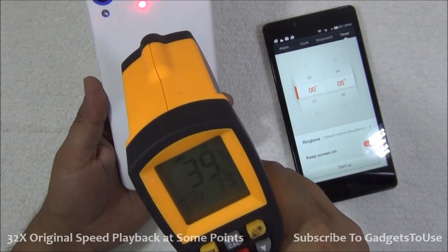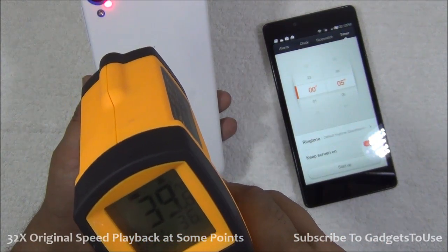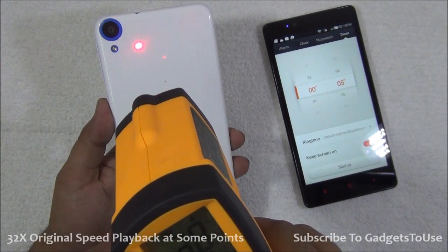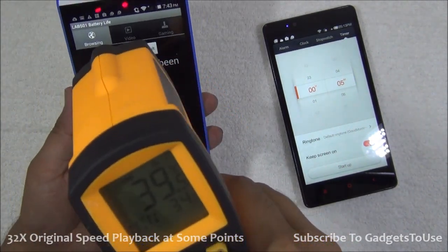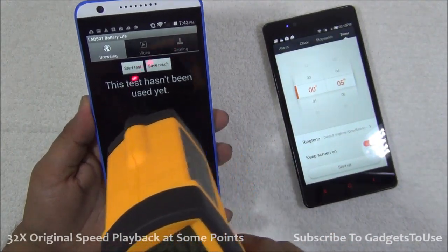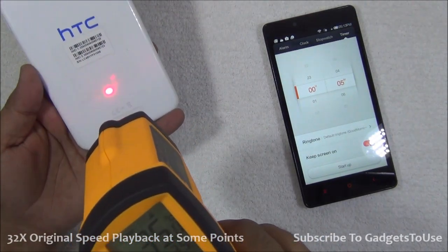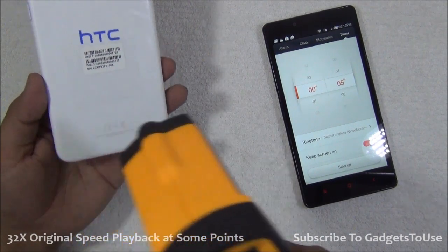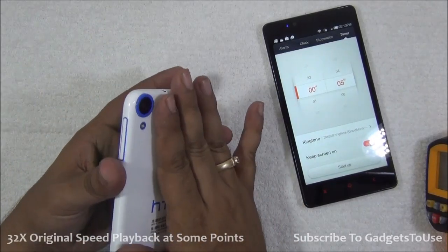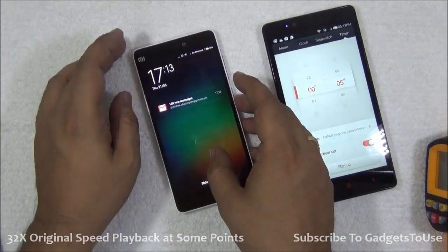After gaming on the HTC Desire 820s, the temperature on the back is approximately 39.7 degrees which is definitely hot, and near the camera it is 39.6 degrees, with about 34 degrees on one side and the hottest part being approximately 39 degrees. On the front, it is 36 degrees, 34 at another spot, and approximately 35 degrees at the bottom. Overall the device is slightly hot — not so hot that you cannot hold it in hand, but definitely hot compared to the initial temperature.